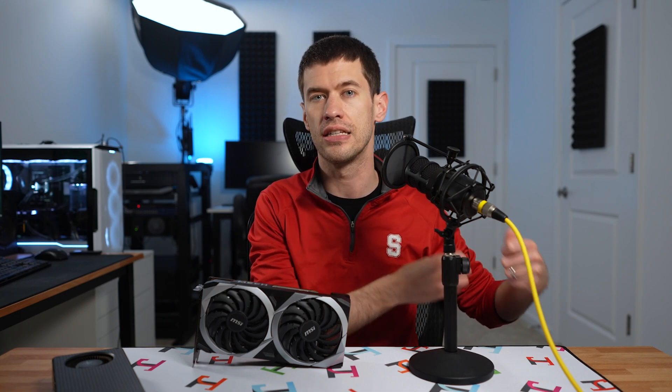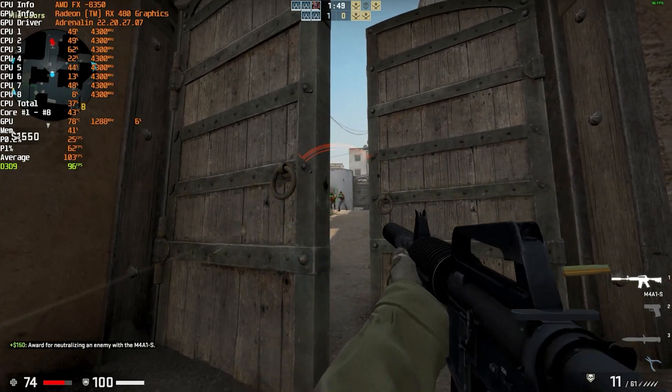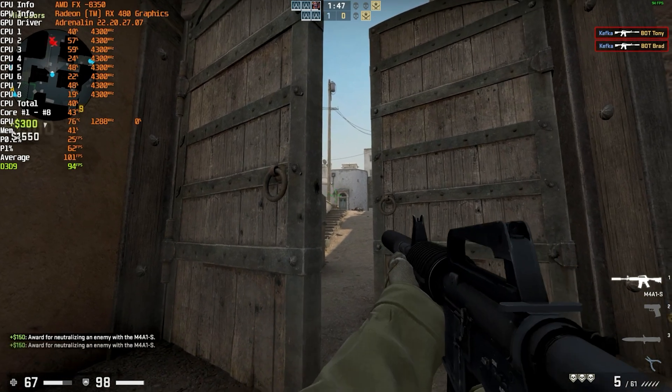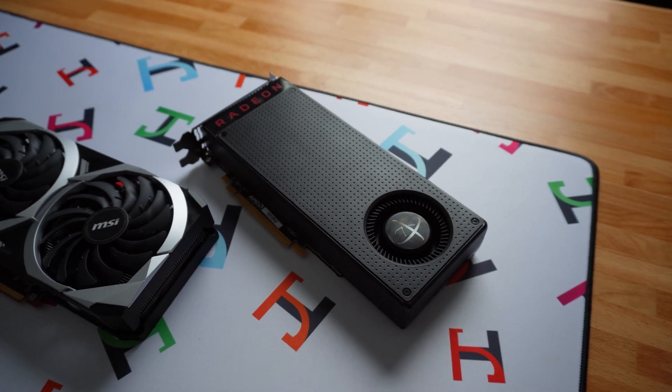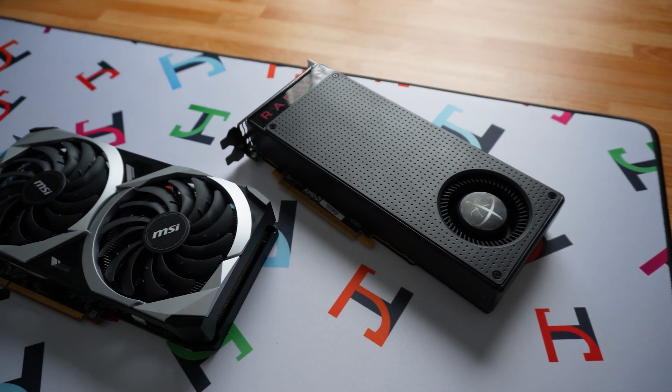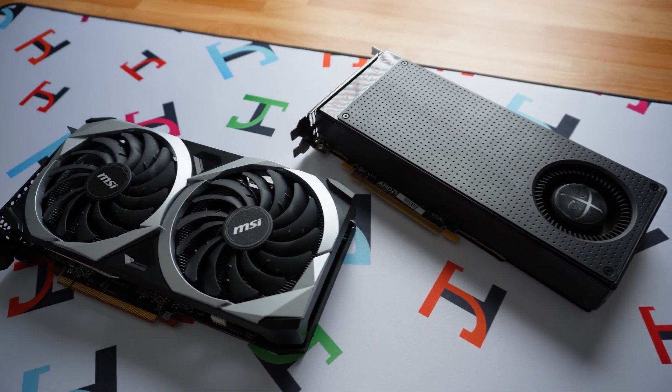So I looked at a pair of games: one being a very fast-paced game, the other a single-player, much slower-paced and more graphically intensive game. The hypothesis put forward was that an RX 580 would top the RX 6600 in this use case. Now I didn't have a 580 on hand, but I did have a 480 8 gig reference card. So let's take a look at exactly what the performance difference is.